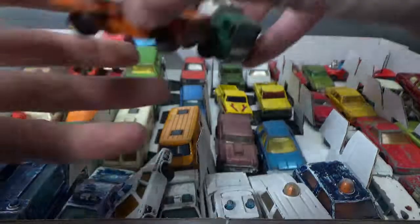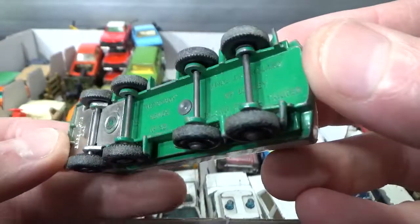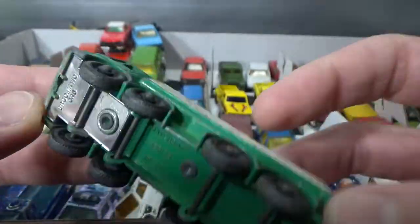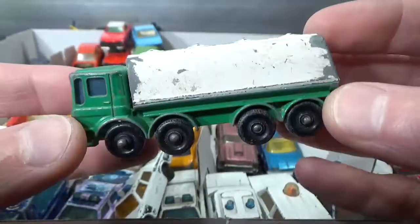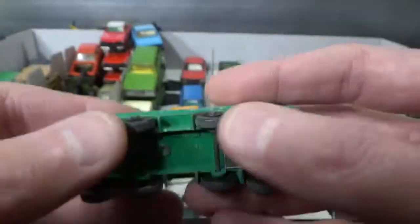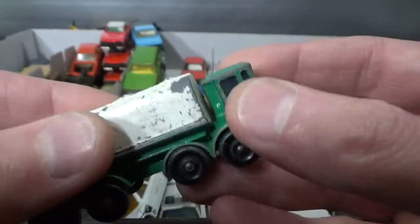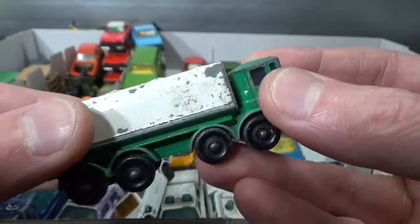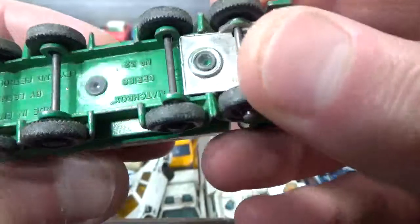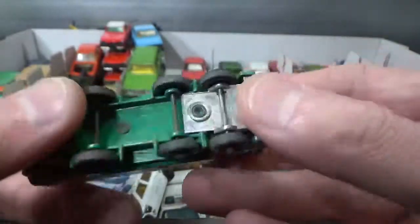And then we have a Leyland petrol tanker — Ergomatic cab — also quite an old one. It's got a very nice chunky feel to it. The metal tanker part is attached to the base but not 100% securely, so it can move around a little bit on the rivet and makes that great chunky sound — love that.